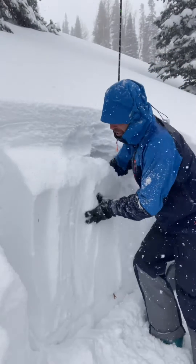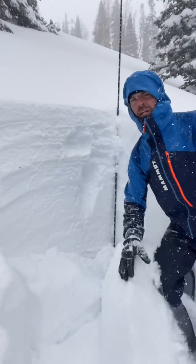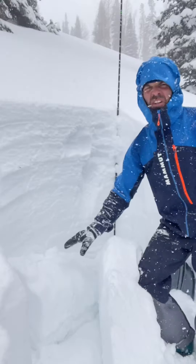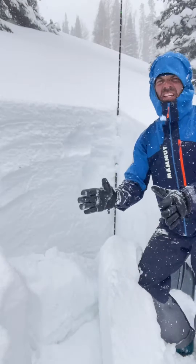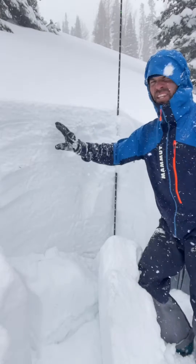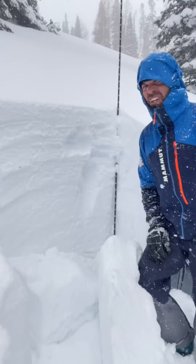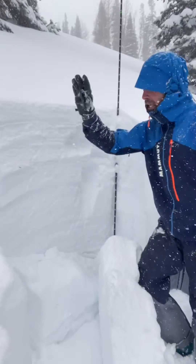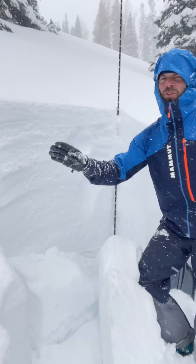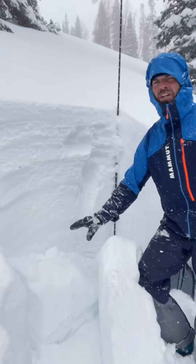And if you trigger one of these, you're gonna get a pretty big slab crashing down. The old snow near the ground is gaining strength — that's the good news. We've got great coverage. The new snow up here might be sensitive for the next day or so, but that's gonna stabilize quickly. Down here near the ground, we're not looking at something that's gonna last for months all the way through the season.